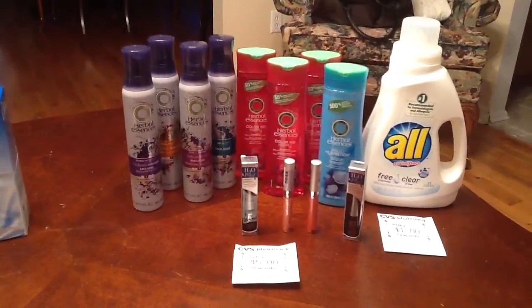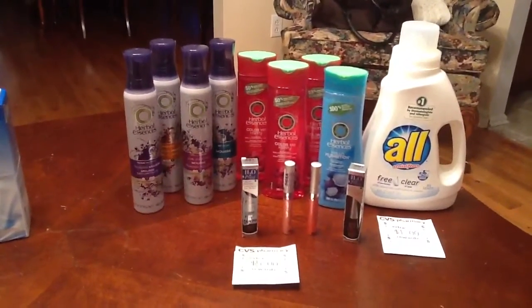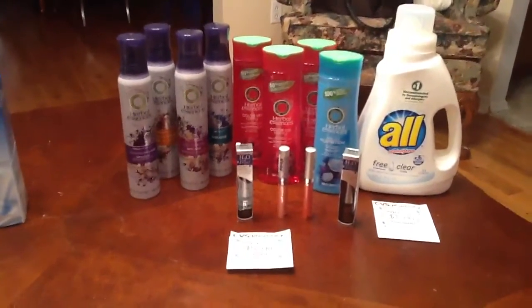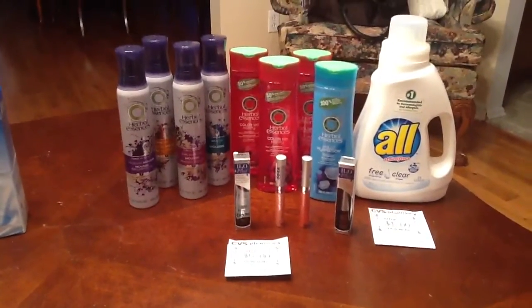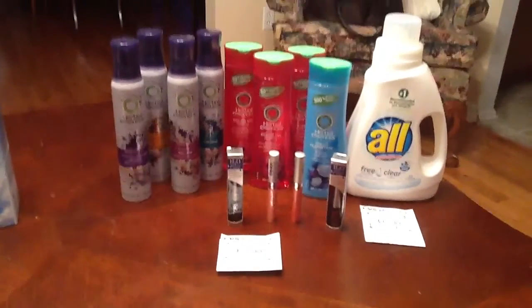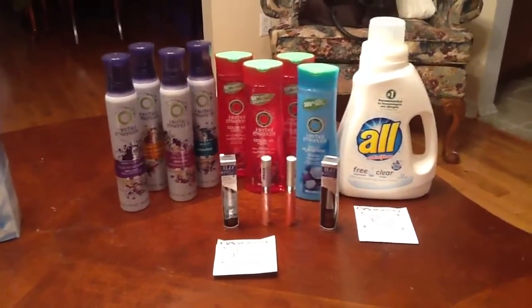I also was able to use the Clairol coupons, because for every two items you purchase, you can use a BOGO coupon for one, and for the one you're paying for, you can use a dollar-off coupon. For this transaction I actually only used one of the Clairol ones — the $5 off Clairol coupon. I think I got confused; I probably could have used a dollar-off one too, but I got confused.